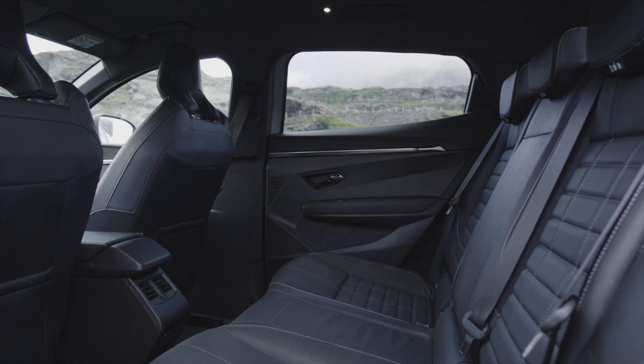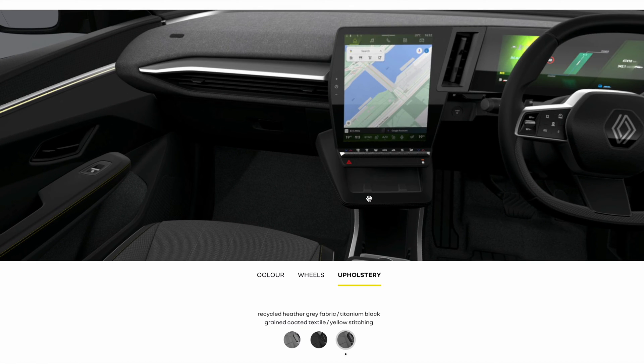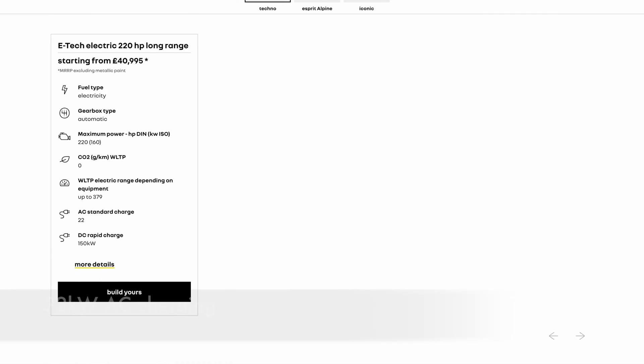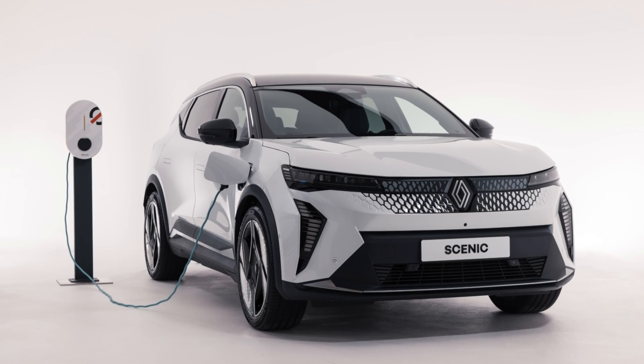I've tested the interior of the Megane and found it very pleasant — nothing flashy — and that is something I appreciate. In the entry-level Techno variant, which I think is absolutely fine, you get 20 kW AC charging, which is super interesting for destination charging.